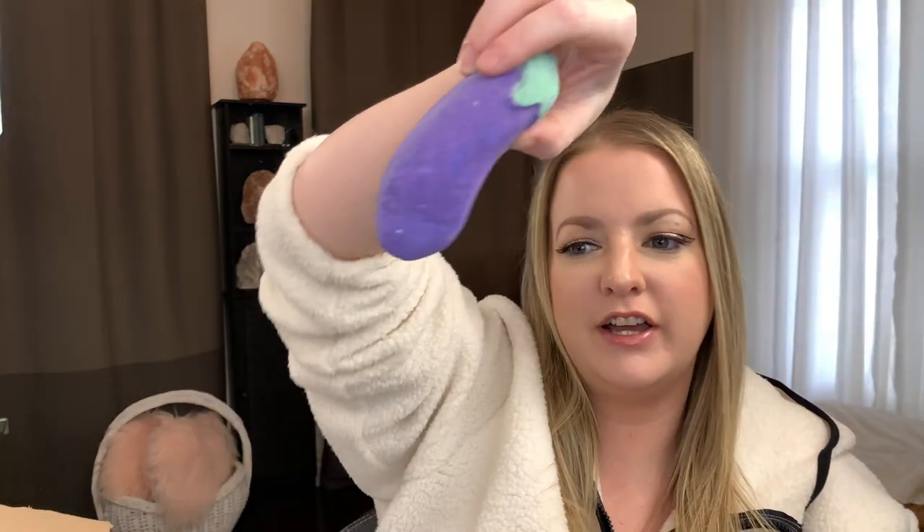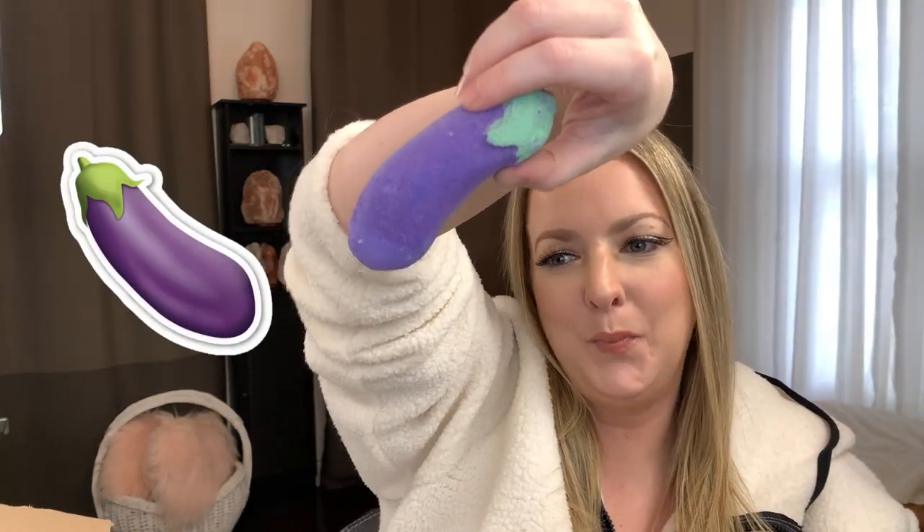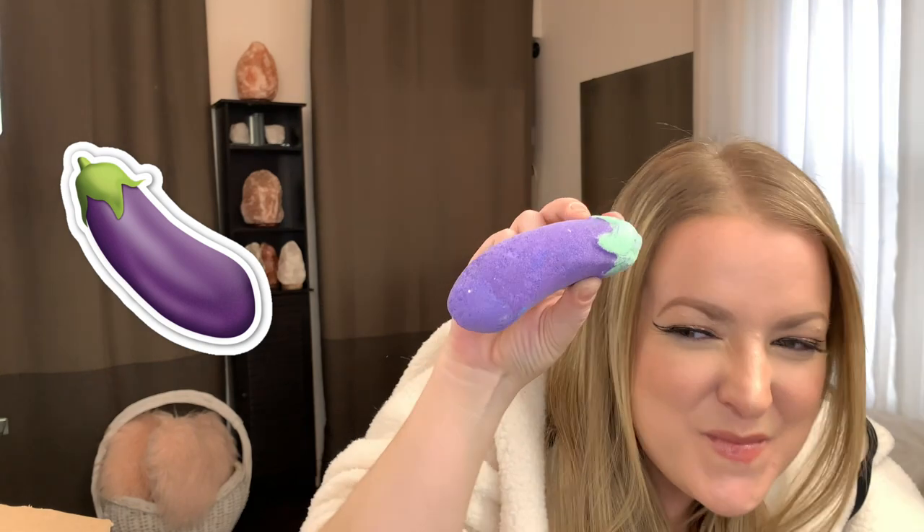Next I grabbed this eggplant bath bomb — I kept seeing it and it was too funny to pass up. It actually smells really good! That was 50% off.